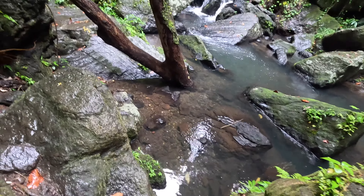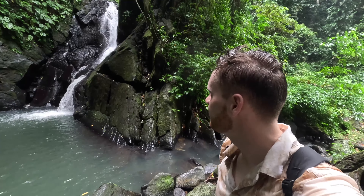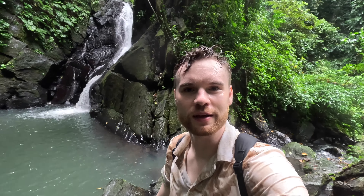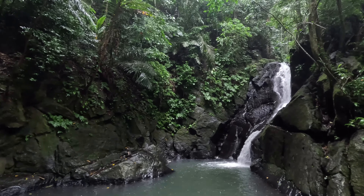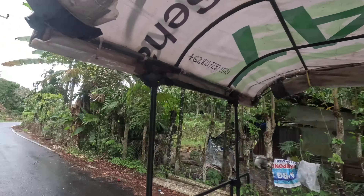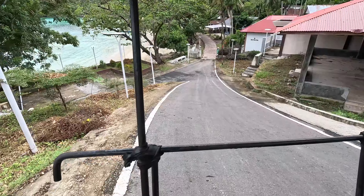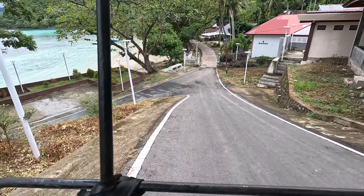I am drenched — everything in my bag is going to be drenched and the rocks are just so slippery. Finally, I have made it to Pria Laot Waterfall! My shoes and the weather conditions didn't make it easy, but I made it and that's the main thing. Found my way back to the tuk-tuk, drenched and wet.